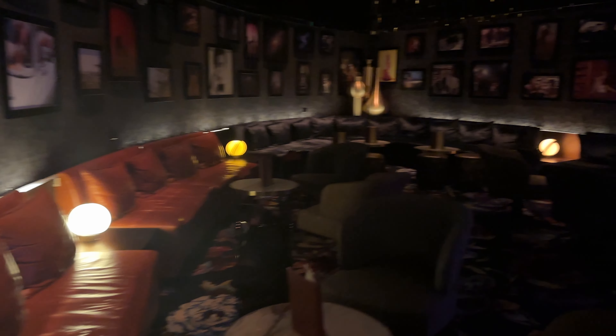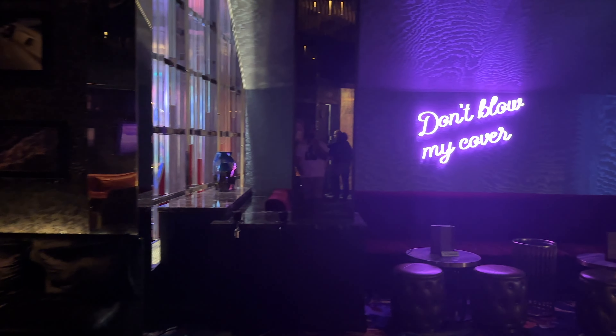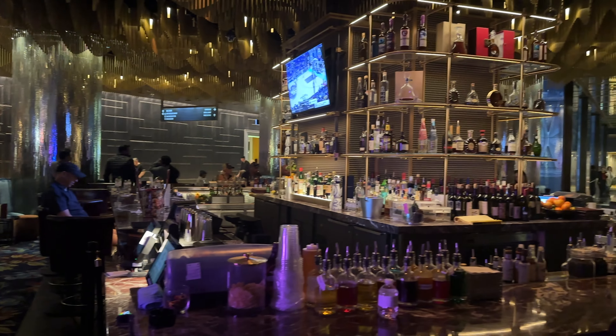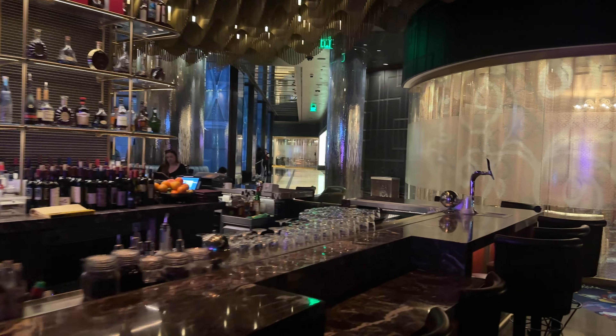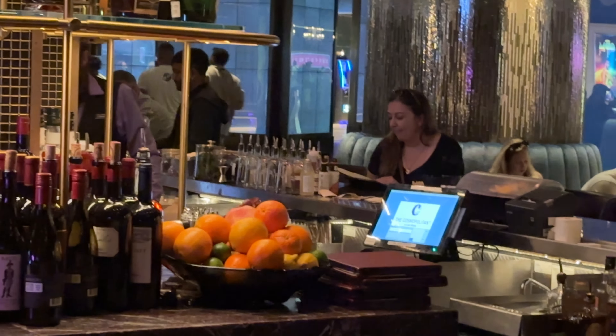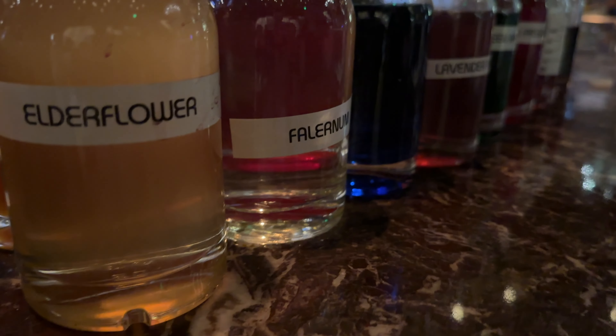Okay so at the Vesper Bar here, it's located just off the lobby here at the Cosmo. You'll see it when you're checking in. It's a really cool bar — it has a lot of mirror tiles around, some neon accents. It's just a really cool contemporary bar with a classic look. They have a good signature cocktail menu here, and you can also ask for something specific. I told the bartender what I was looking for and he's going to make me something.